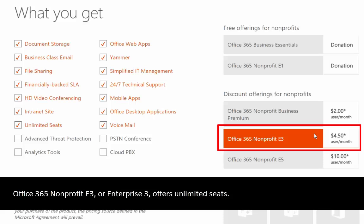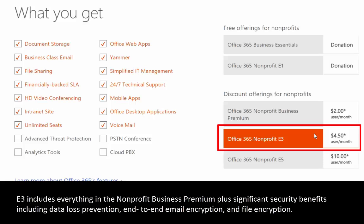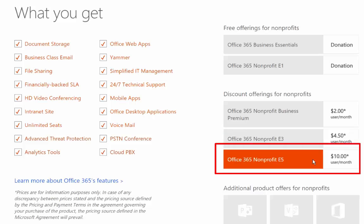Next up is the Office 365 Nonprofit E3 license. This license does not have any limit on the number of users, so again Business Premium is limited to 300 and E3 is unlimited. It includes everything in Nonprofit Business Premium. Something very critical that I want to mention is that the E3 license includes some significant security benefits over the free E1 license.